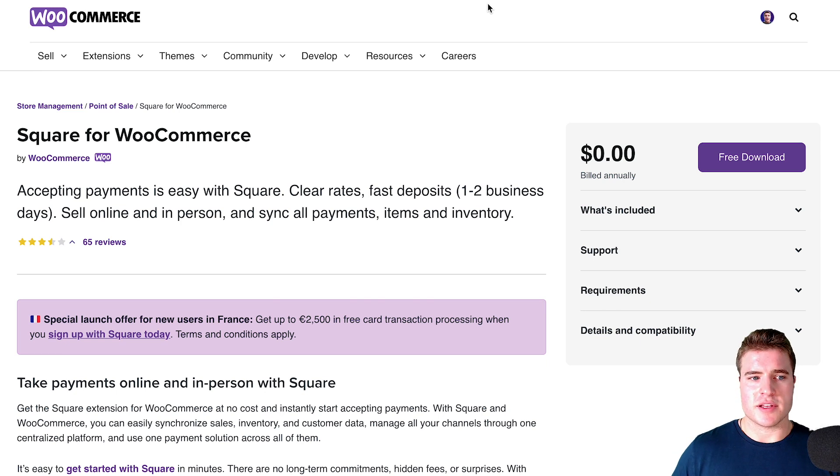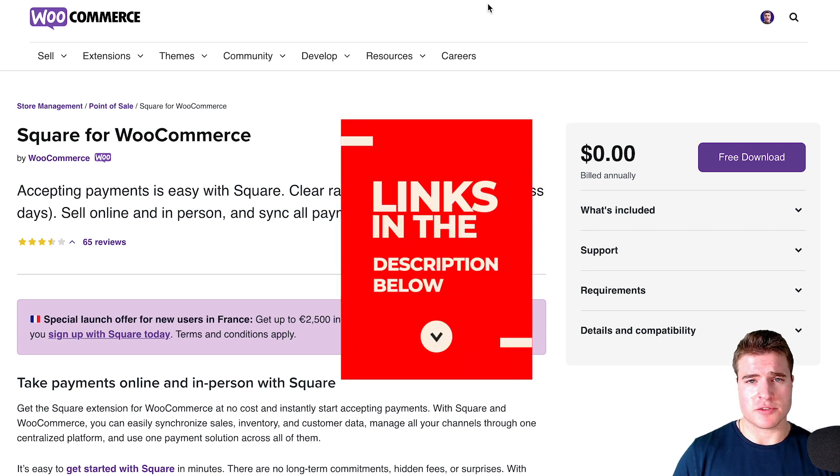The next one I'm going to go over is Square. If you are selling CBD or you already have Square set up, Square is a great payment method to use. They do not support selling firearms or other items banned by Stripe and others, but they do allow selling CBD. Square would be for people selling CBD or those already using the Square platform of apps, like the Square POS. I have tutorials on each of these payment methods and I'll link those in the description box below.